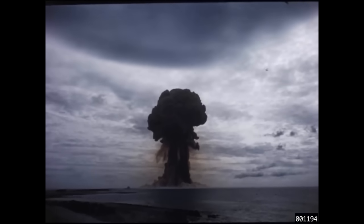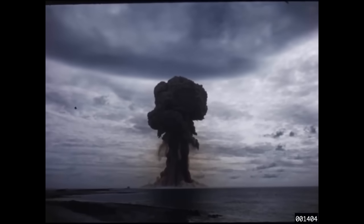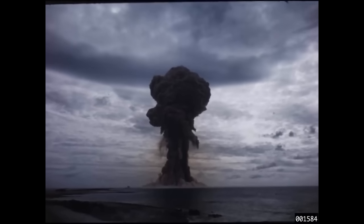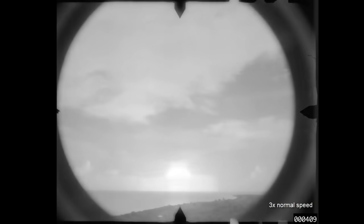In a gun-type bomb, like the one used over Hiroshima, that one used a hollow cylinder that was then shot into a smaller cylinder that fit perfectly into it, and that created criticality — boom. For the Nagasaki and all subsequent bombs, they used an implosion device, where a whole bunch of high explosive would compress down a hollow sphere of plutonium, creating criticality.